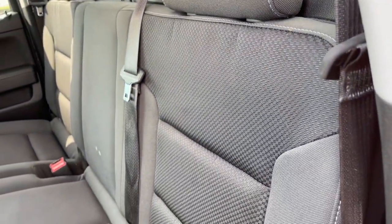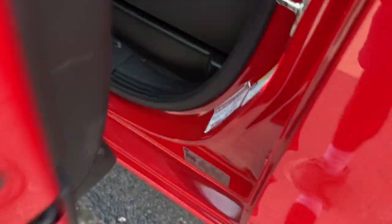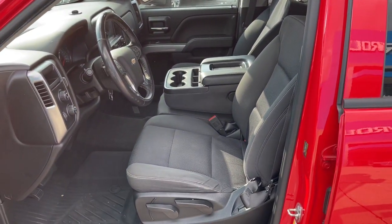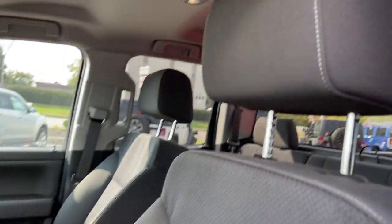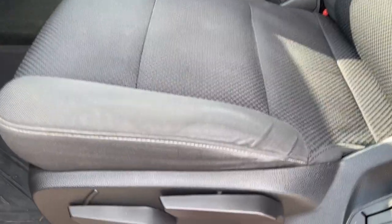Work smart in the comfortable, connected Silverado 1500. Drive it today. Have a great day.